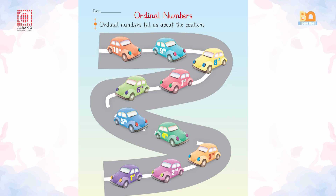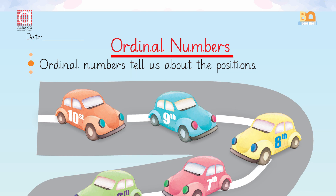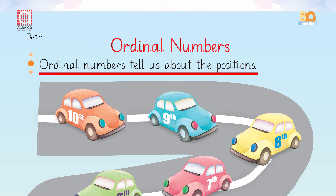Have you observed that first, second, third, fourth, fifth, sixth, seventh, eighth, ninth, and tenth are the numbers which are telling us about the positions? These are the ordinal numbers, and ordinal numbers tell us about the positions.